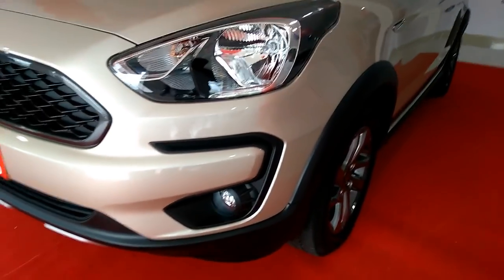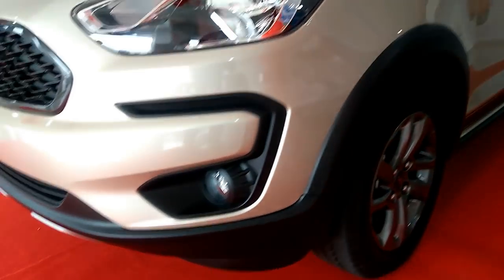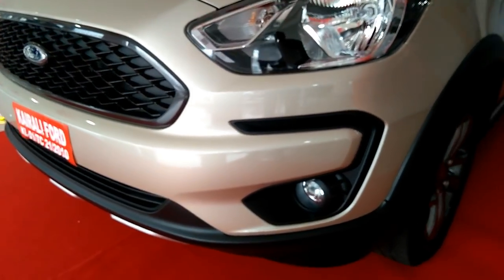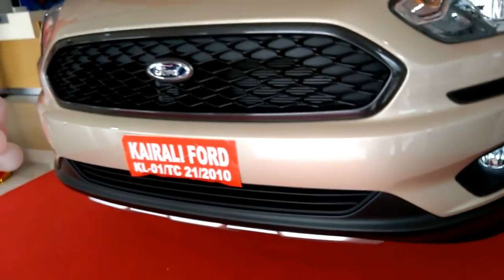Ford Freestyle, the new crossover from Ford. Ford is calling it a CUV or a compact utility vehicle, which is more or less a jazzier and beefed-up version of the new Figo hatch.